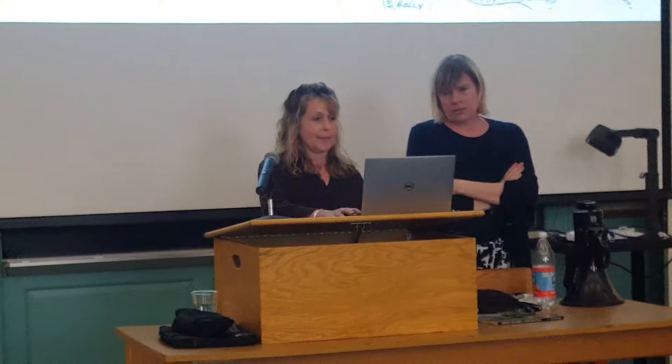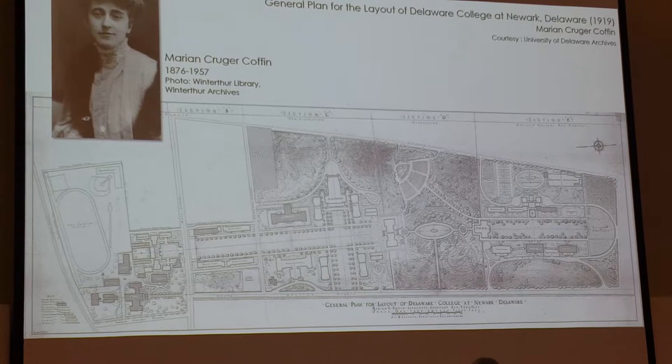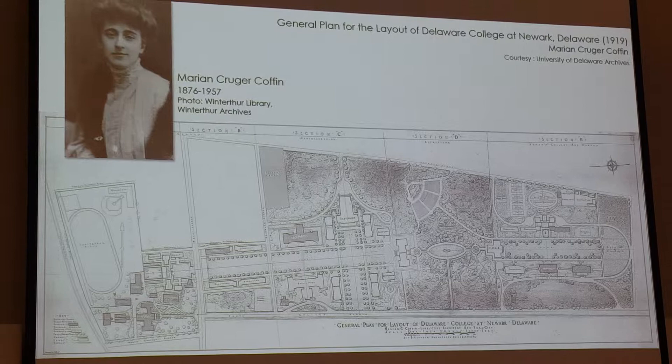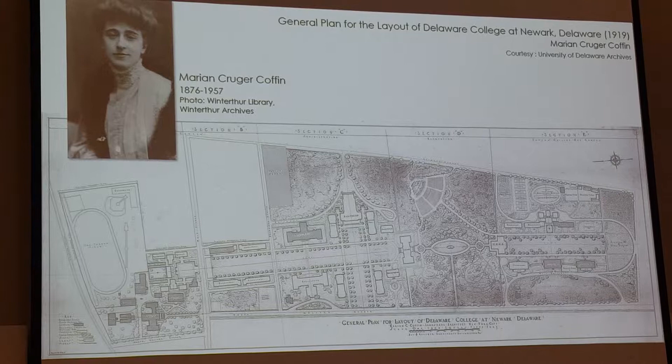Coming back to the University of Delaware where we left off — Marian Coffin was recommended through her relationships with Hiram Sharp, Lamont DuPont, and Lamont DuPont's cousin Henry DuPont. They got to know her through her work on their private estates, and so they recommended her to be the landscape architect for the campus. This came just a couple of years after the Day and Clowder plan had started implementation.